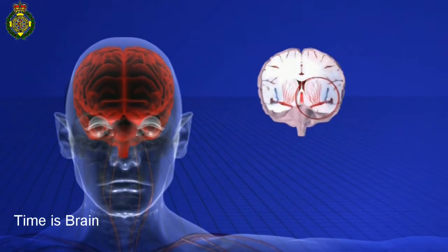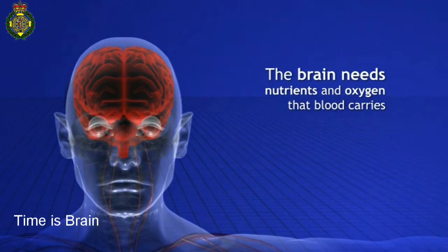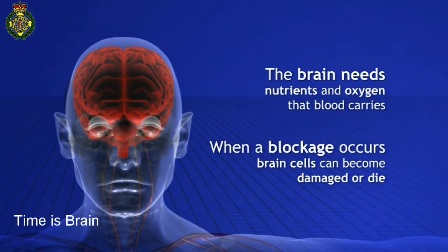The brain needs the nutrients and oxygen that blood carries. When a blockage occurs, brain cells can become damaged or die.